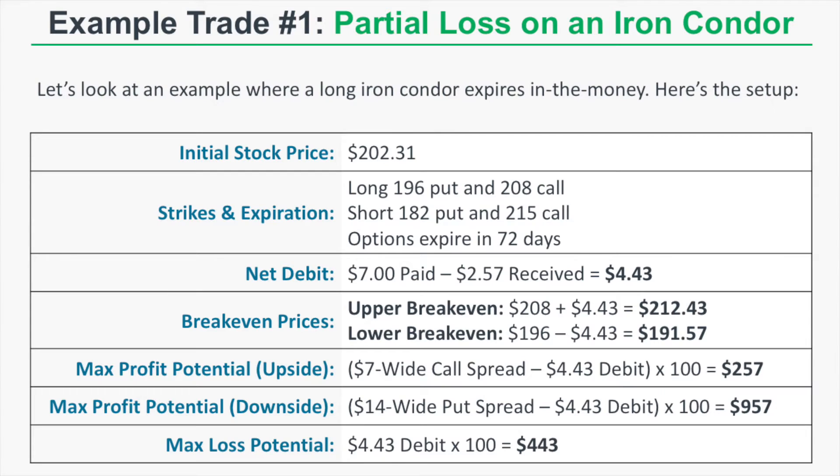Example trade one: a partial loss on a long iron condor. The initial stock price is $202.31. We buy the $196-$182 put spread and the $208-$215 call spread, with all options expiring in 72 days. We pay a net debit of $4.43, bringing our upper break-even to $212.43 and our lower break-even to $191.57. Maximum profit on the upside is $257, while maximum profit on the downside is $957, because we have a $7 wide call spread and a $14 wide put spread — maximum loss potential is $443.